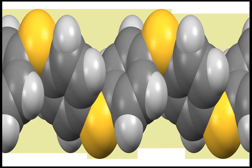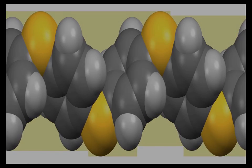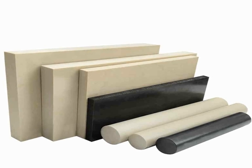Moreover, PPS exhibits excellent electrical properties, making it suitable for applications requiring good insulation and low dielectric constant.